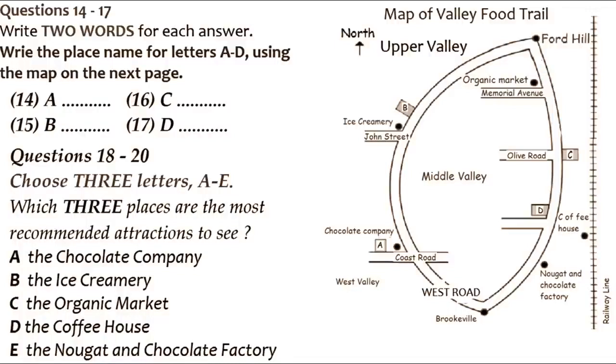A little further north, we have reached Ford Hill, where we can start our drive southwards along Great Northern Highway, following the railway line. First, we come to the Organic Market near the corner of Memorial Avenue, and then to Olive Farm opposite Olive Road. Just before we come to the next street crossing, we see the Honey Pot, which is practically opposite the Coffee House. There is another chocolate company, which sells nougat as well, just nearby. Following the railway line along Great Northern Highway, we return back to Brookville.